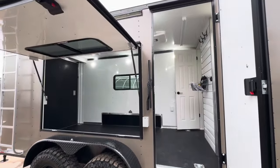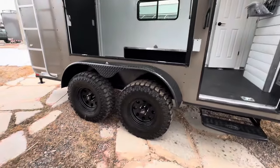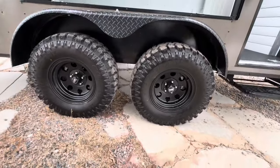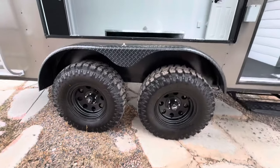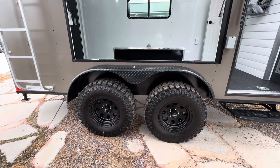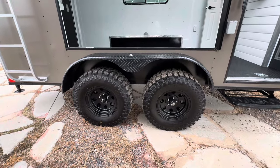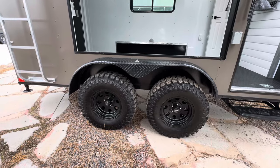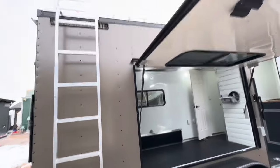This trailer is about 10 and a half feet in overall height because of all that amazing ground clearance underneath. It has two 3,500-pound torsion axles with brakes on all four. We run 32-inch mud terrain tires with a black American Racing wheel. These are awesome — they help with ground clearance and give you a really meaty tire on the highway. They're much harder to pop than a standard 15-inch tire on a regular trailer.